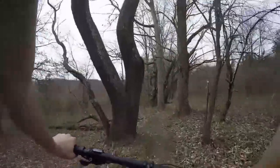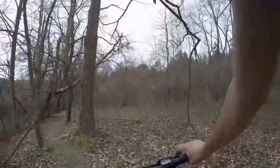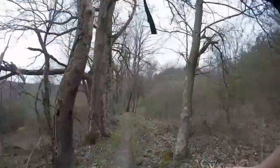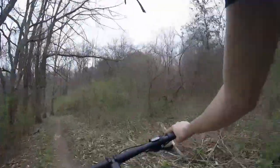So this trail supposedly has 2,000 feet of climbing. I believe I just found a large chunk of it — it's a pretty big climb. Good thing it was relatively early in the ride. Those tires slip!